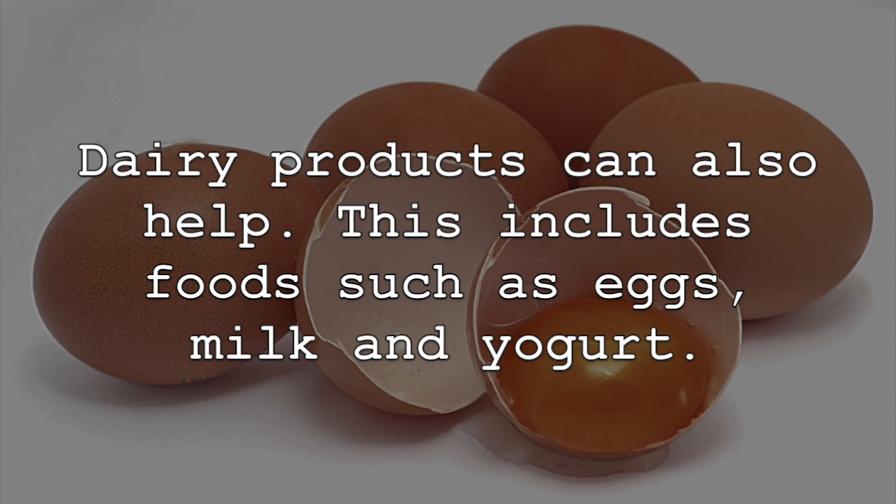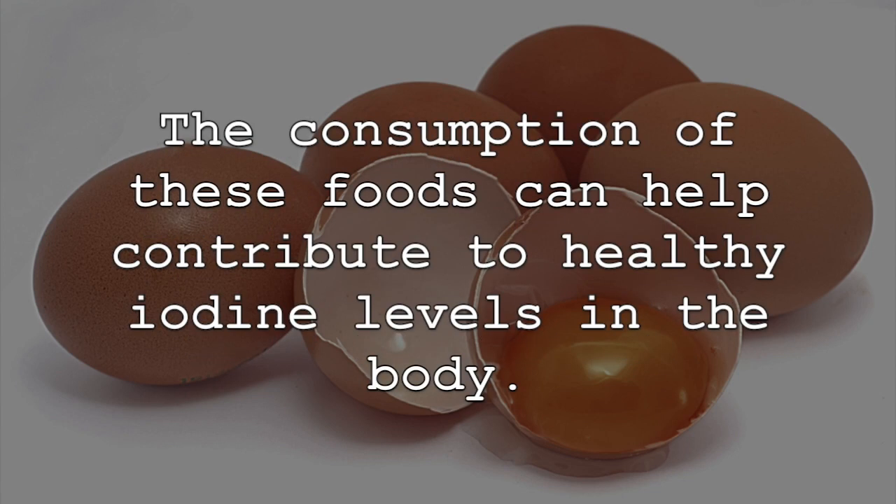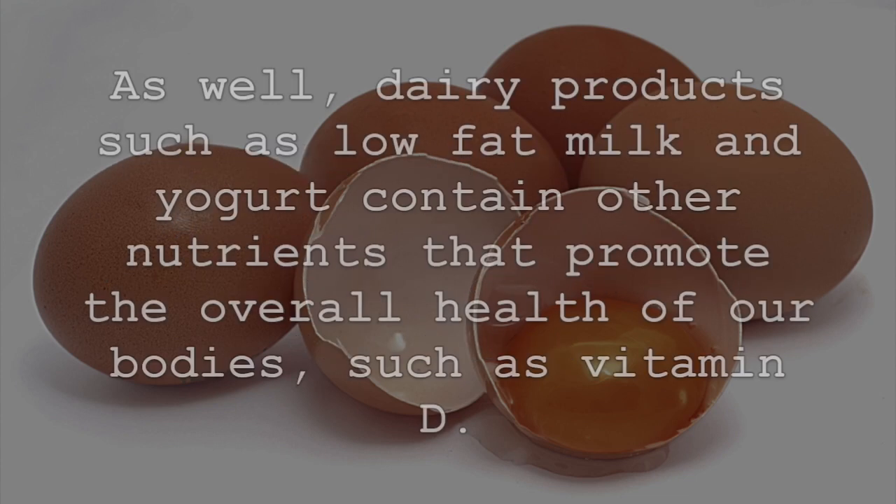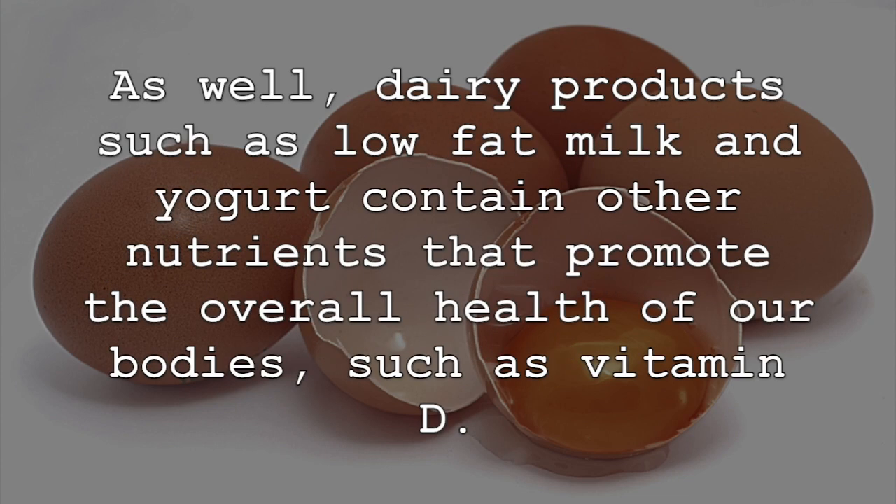Dairy products can also help. This includes foods such as eggs, milk, and yogurt. The consumption of these foods can help contribute to healthy iodine levels in the body. A single egg can offer nearly 16% of the recommended daily value of iodine. Dairy products such as low-fat milk and yogurt contain other nutrients that promote the overall health of our bodies, such as vitamin D.